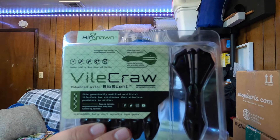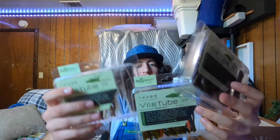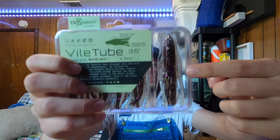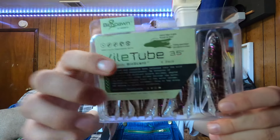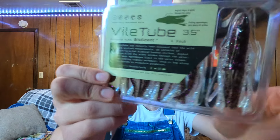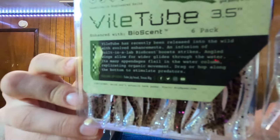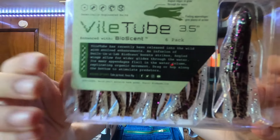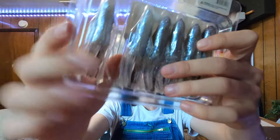Third bait on the BioSpawn lineup is the Vile Craw, and I got it in white silver fleck — perfect for sight fishing and bed fishing. A really interesting thing about this bait: the middle appendage has a small knob on it so it displaces water and knocks through the water column along with the two flapping appendages. This bait resembles a similar JDM bait by Jackal, but this is a more affordable version with more per package. You can rip off the two claw appendages and fish it like a small finesse drop shot bait, or flip and pitch it as is.